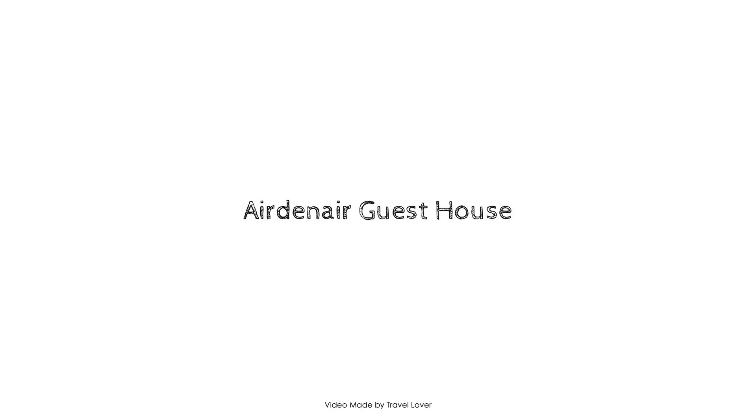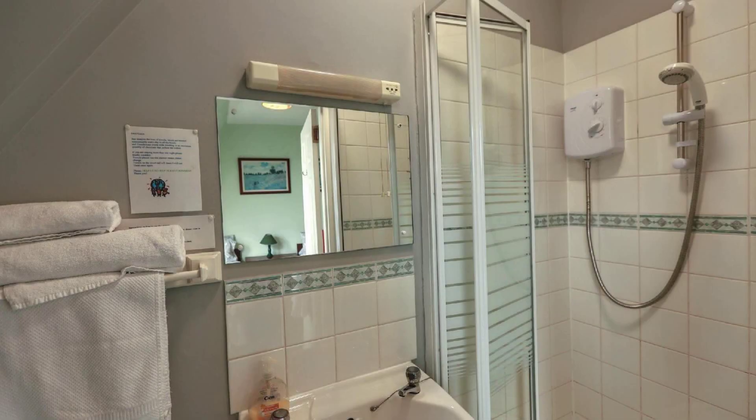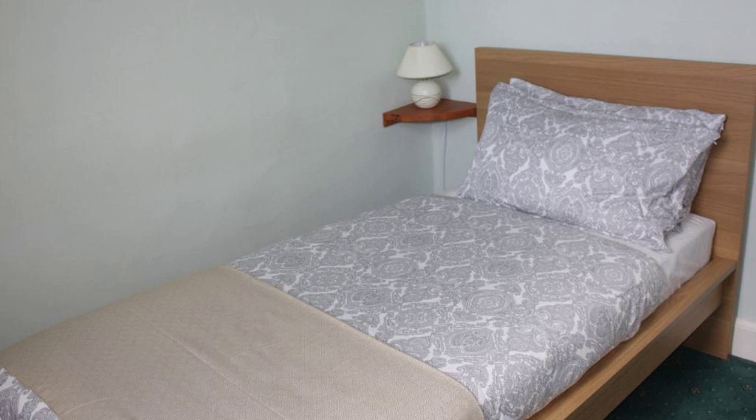Hello guys, welcome back to my channel. You are now watching a 3-star property. This property has 4 types of rooms available on agoda.com. You can book online and enjoy it. To see more than 100 reviews of this property, you can go to agoda.com.